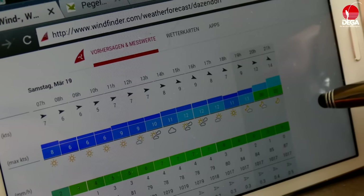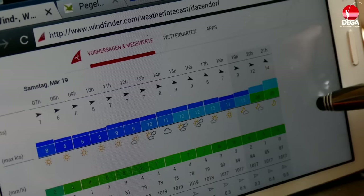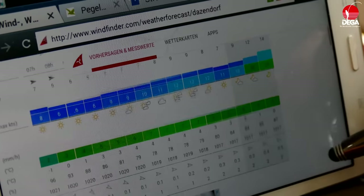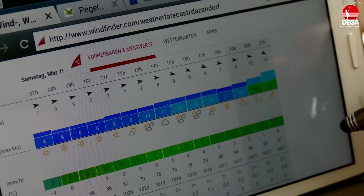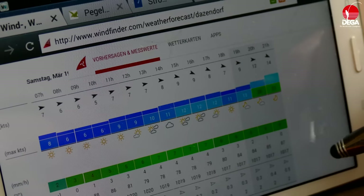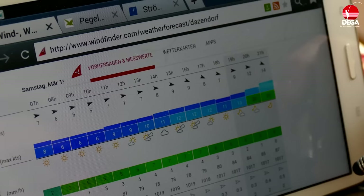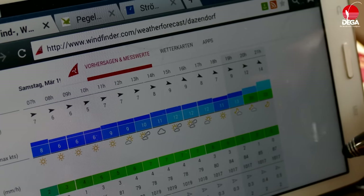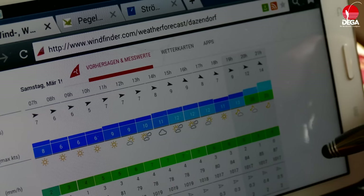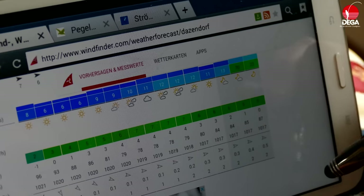Hier haben wir jetzt Samstag, leichten Westwind – gut angelbar alles für heute Abend. Sieht das ganz entspannt aus. Keine Welle, die zu hoch ist, aber doch ein bisschen Bewegung an fast allen Küsten, bis auf an der Ostküste von Schleswig-Holstein, Ost-Holstein. Da dürfte ablandiger Wind sein und fast keine Welle. Hier kann man auch die Wellenhöhe noch sehen.